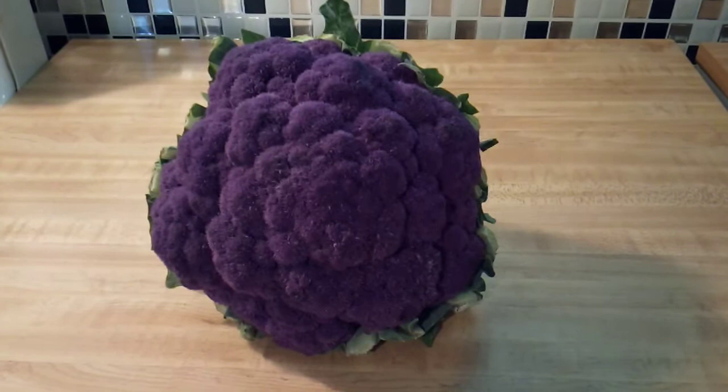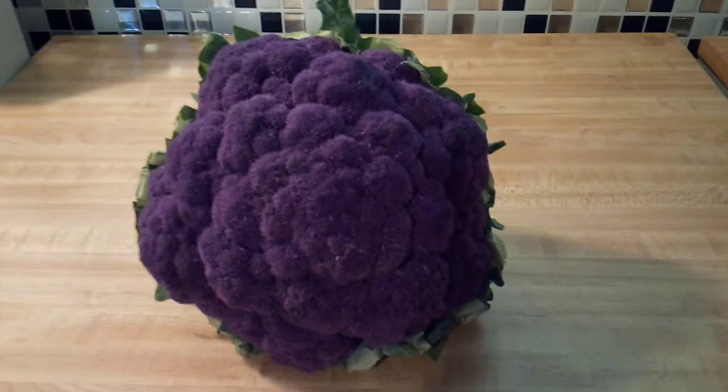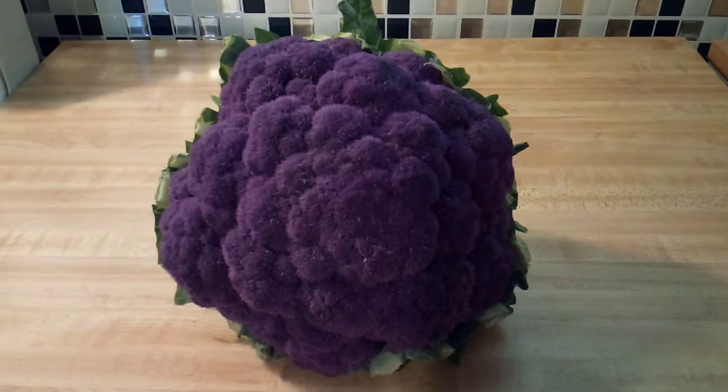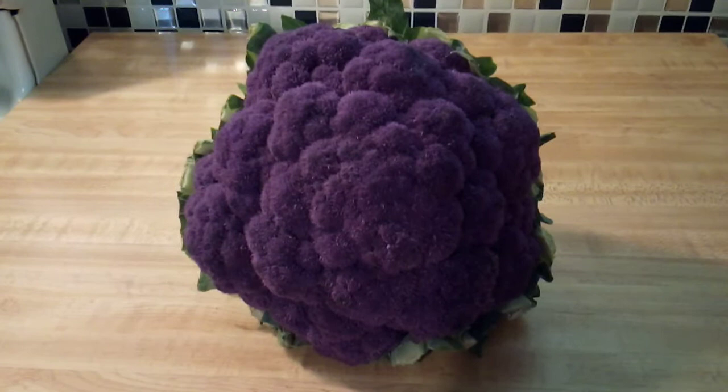Hi everyone, this is Healthified Living. Welcome to my first ever installment of healthy food facts videos that I am creating just to inform everyone about some fun food facts about the healthy foods that you enjoy. Today I'm going to be talking to you about the health benefits of eating purple cauliflower. I did a little research online and was able to find out some amazing facts about purple cauliflower.